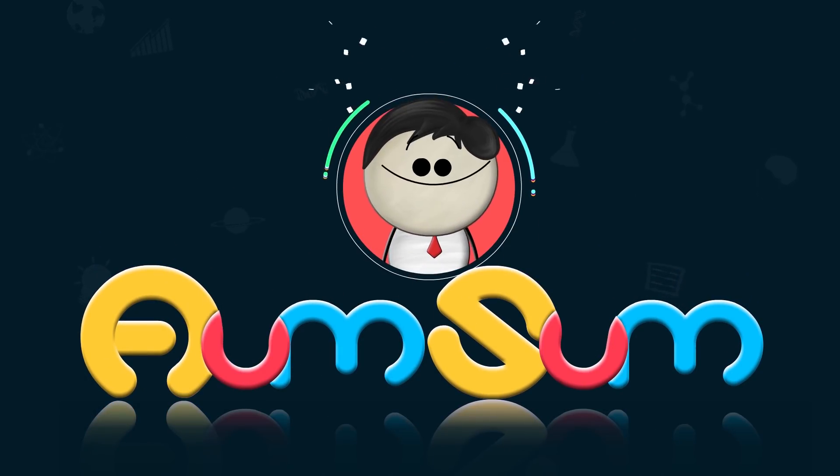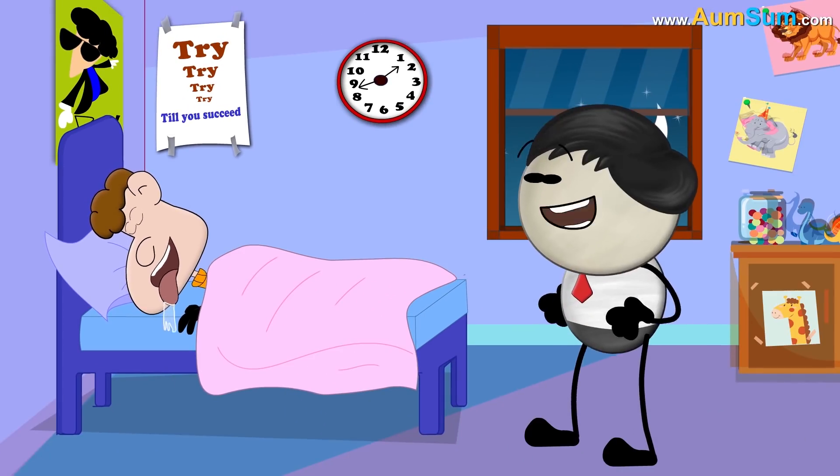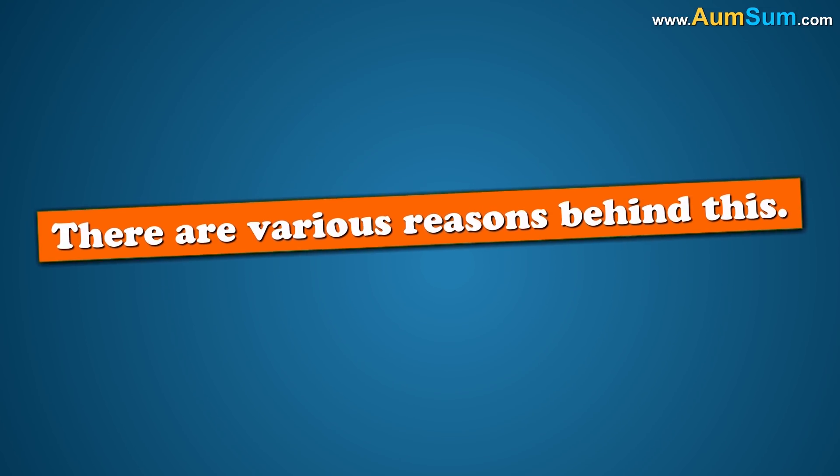It's AumSum Time. Why do we sometimes drool in our sleep? Because we dream about burgers. No. There are various reasons behind this.